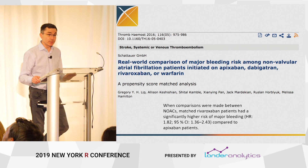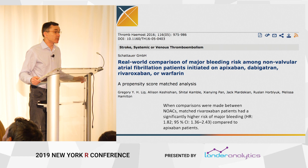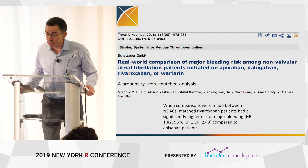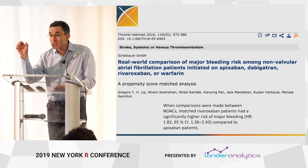They did this study in a large claims database with about a hundred million people in it, about five to ten years of records. They did a propensity score matched analysis, which is by far the most commonly used method you'll see these days. They drew a conclusion: rivaroxaban patients had a significantly higher risk of major bleeding compared to apixaban patients.